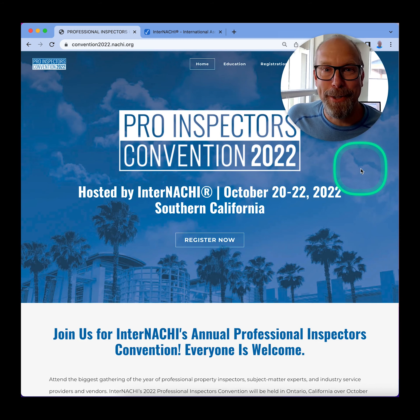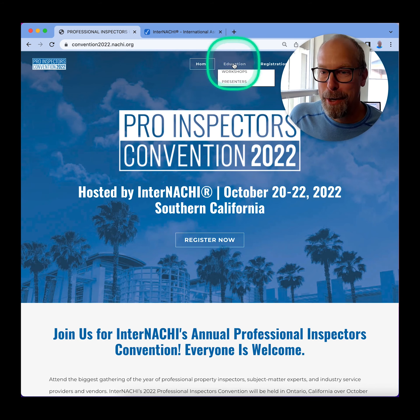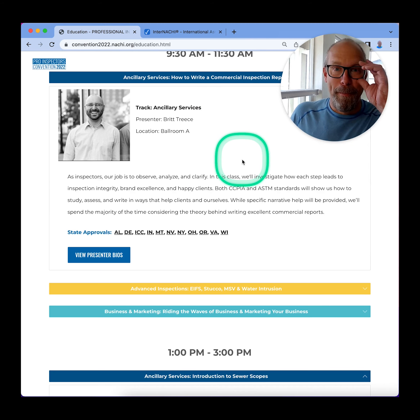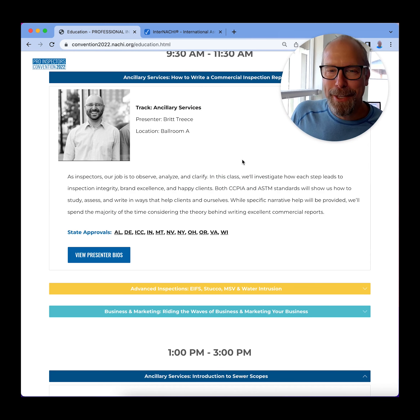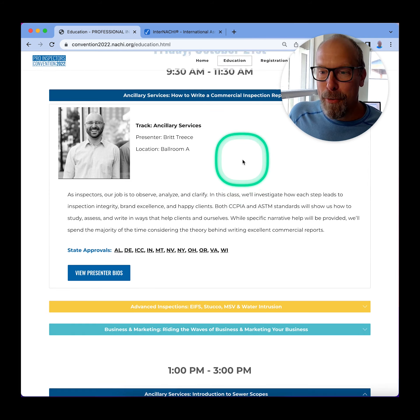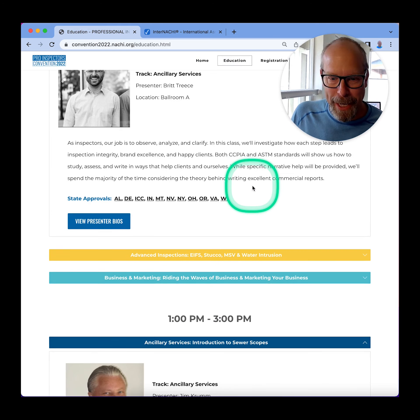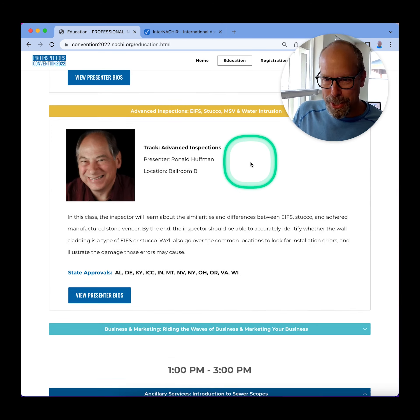So let's see who are the presenters at the convention. Go to Education and scroll down. We've got my friend Britt Treese. He's going to talk about how to write commercial inspection reports, because he does commercial inspections as an ancillary type of business and makes a lot of cash doing that.